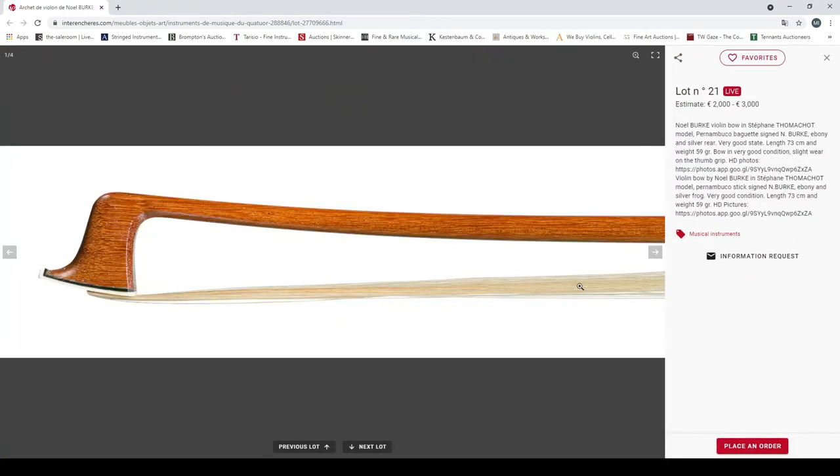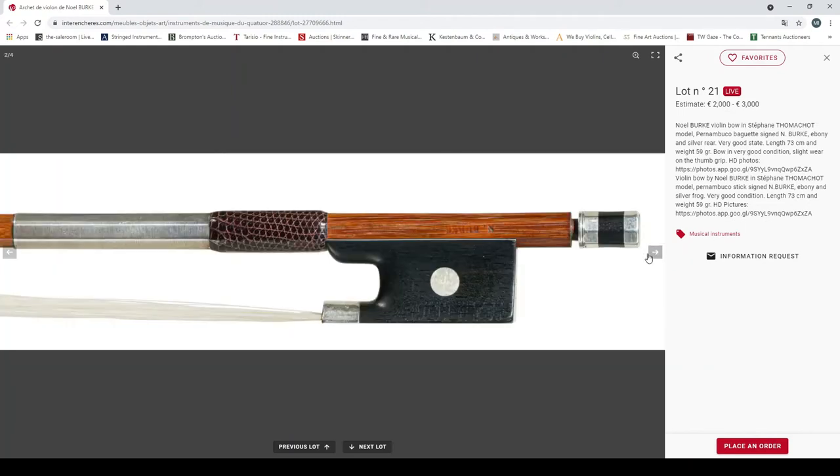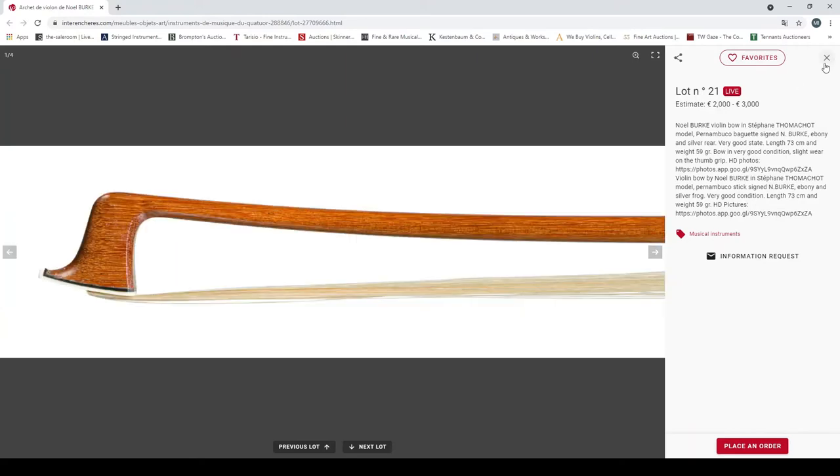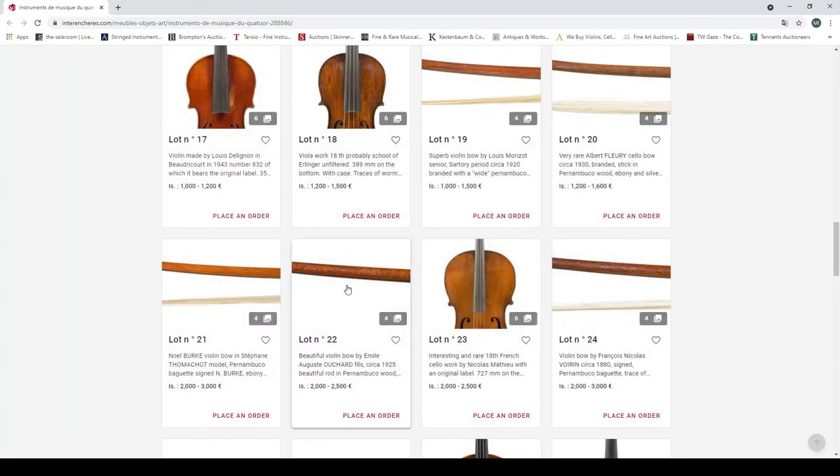A Noël Burke violin bow in a Tourte model, pernambuco, ebony and silver, weight 59 grams, very good condition. Looks in nice condition — 2000 to 3000 euros estimate on that.